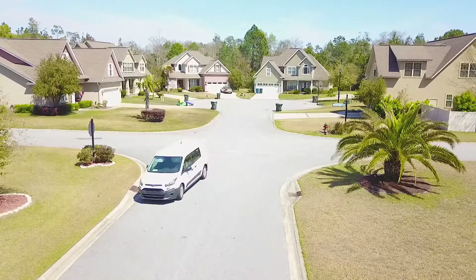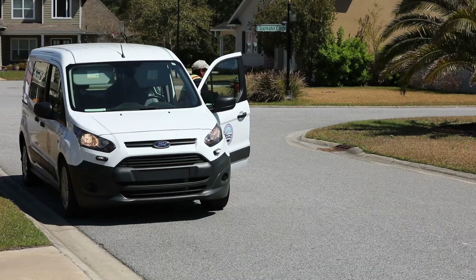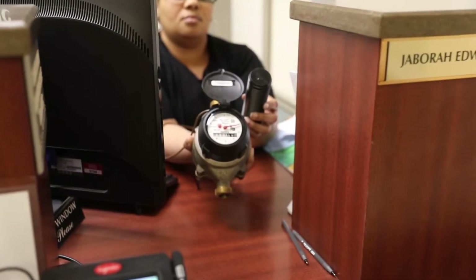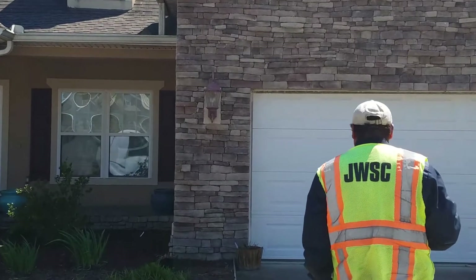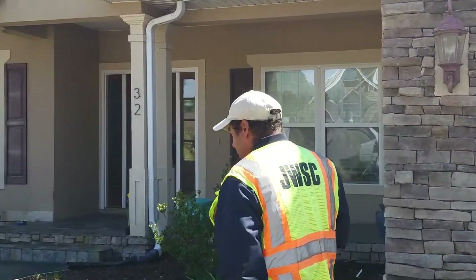While automated meter reading made our processes more efficient, we have to read a few thousand of our meters by hand due to aging electronics. It's time for an upgrade. The JWSC is taking this opportunity to move to the next phase of this technology, known as AMI, Advanced Metering Infrastructure.